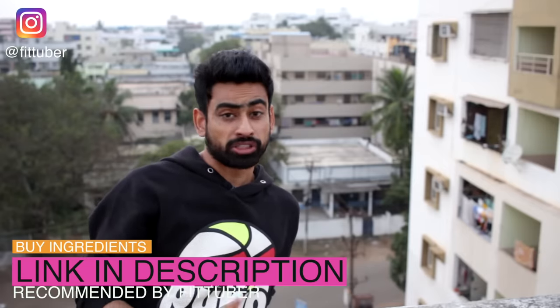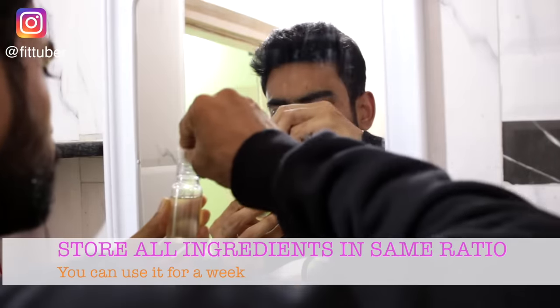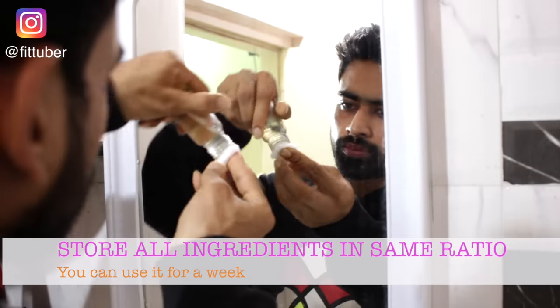Even though the ingredients used are very easily available near you, I have linked them in the description box of this video for your convenience. You can do this every night, especially in this season as the cold winds take away the natural glow of your skin, leaving it dry. You can even take all three ingredients and keep them stored in a bottle for a week. I can bet on the effectiveness of this remedy — I've seen my mother doing the same exact thing every winter for so long and the results have been just amazing. This season, do try it and the problem of dry, dull, wrinkly skin will be history for you.